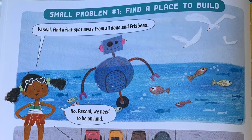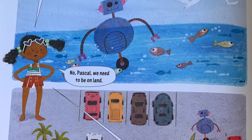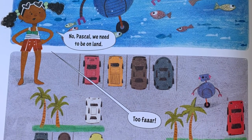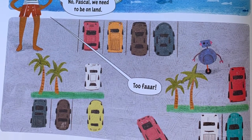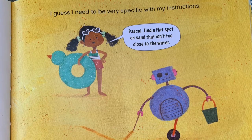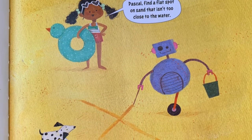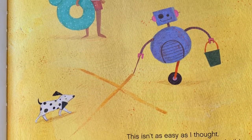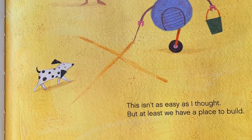Small problem number one: Find a place to build. Pascal, find a flat spot away from all dogs and frisbees. Pascal went into the water — No, Pascal, we need to be on land! Pascal went into the parking lot — Too far! I guess I need to be very specific with my instructions. Pascal, find a flat spot on sand that isn't too close to the water. Here we go, X marks the spot. This isn't as easy as I thought, but at least we have a place to build.